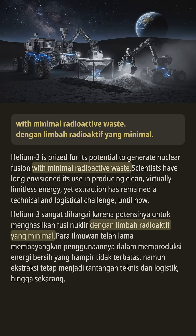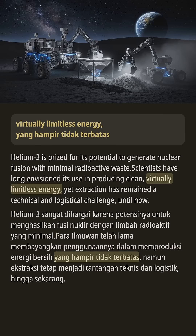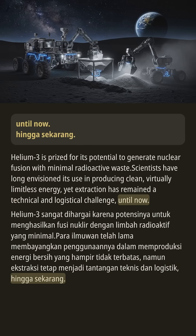To generate nuclear fusion with minimal radioactive waste, scientists have long envisioned its use in producing clean, virtually limitless energy. Yet extraction has remained a technical and logistical challenge — until now.